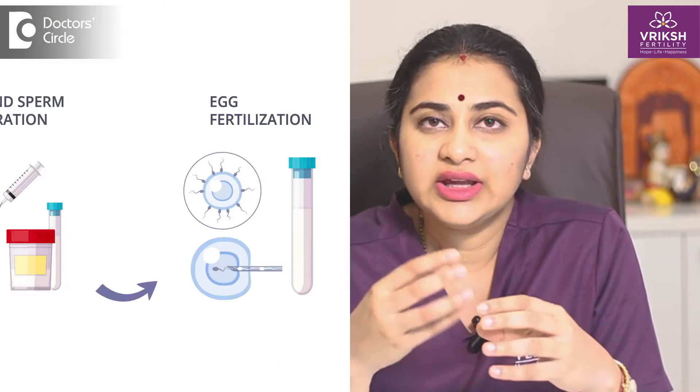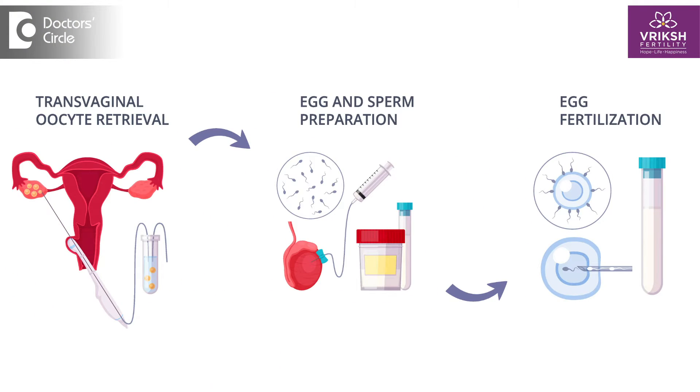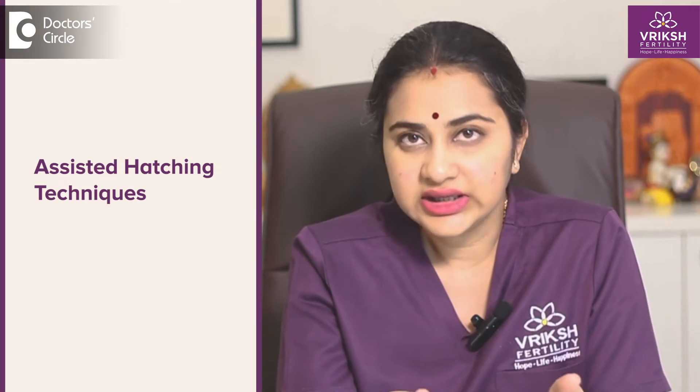In IVF, the advantage is that we can see how the embryos are. The eggs are retrieved, raised with the sperm, and the embryo is formed. Under examination, that embryo sometimes will be very very thick. In such conditions, it will not hatch out like how it usually has to happen. So we use certain specialized methods called assisted hatching techniques in order to help those embryos to hatch out and increase the success rate of IVF.